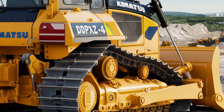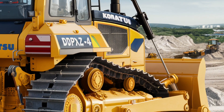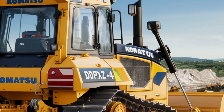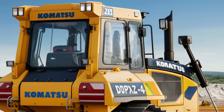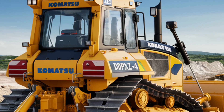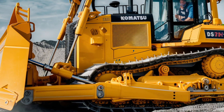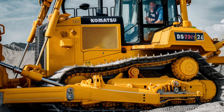Operators can rely on this intelligent system to deliver consistent and high-quality results, even in challenging terrain. In terms of operator comfort and safety, Komatsu has not cut corners. The D61P-XI24 comes with a spacious and ergonomically designed cab that offers excellent visibility and ease of operation. The air-conditioned cab features a comfortable seat, easy-to-reach controls, and minimal noise, providing a pleasant working environment even during long shifts. For safety, it includes ROPS-FAOP certification, an automatic fire suppression system, and multiple cameras that provide a complete view of the work area.